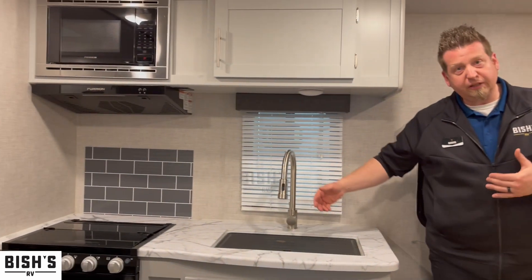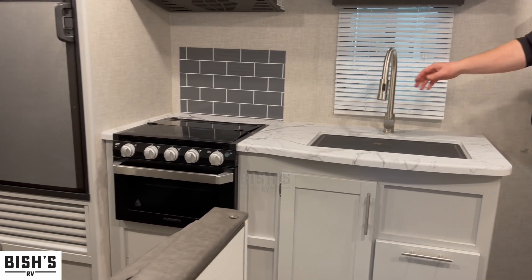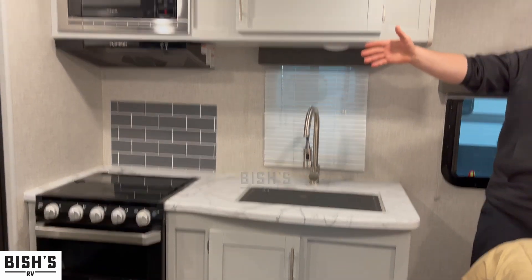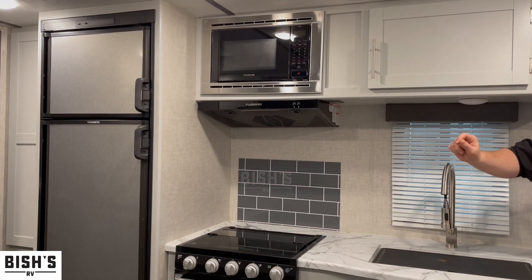Along this wall, we've got a really nice-sized kitchen with a three-burner stove on top of your oven, a gooseneck retractable sink, and an eight-cubic-foot dual-purpose refrigerator. Right above your stove you've got your microwave.